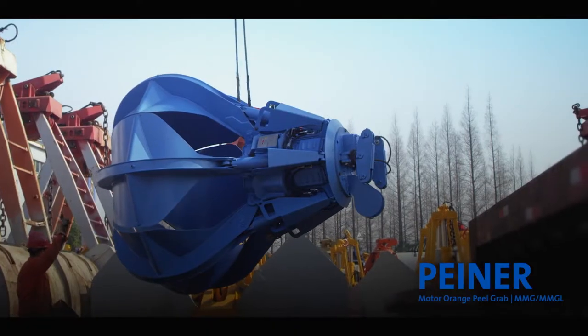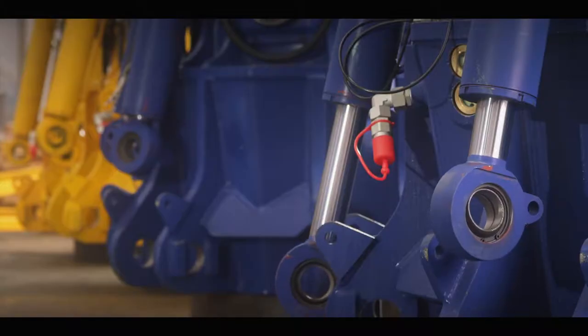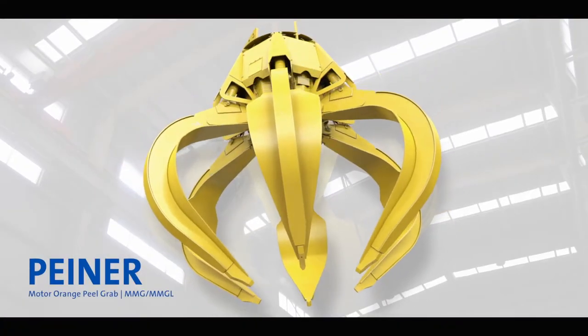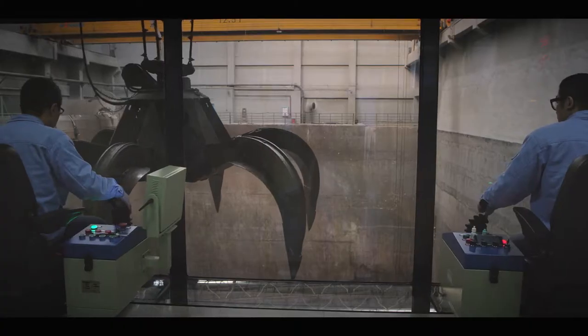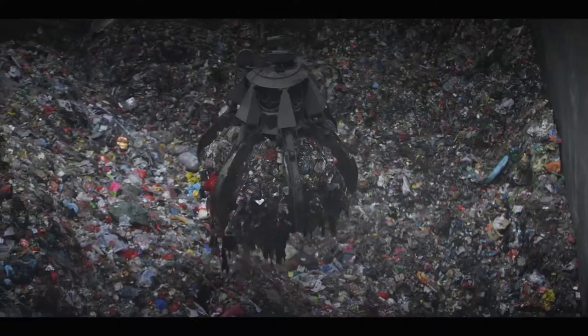Piner Motor Orange Peel Grab. Designed for rapid and effective bulk handling. Equipped with individually driven shells, Piner Motor Orange Peel Grabs adapt themselves individually to the handled material and cover a large variety of applications. These grabs are especially used in the waste-to-energy industry, but also in ports, steelworks, and scrapyards.